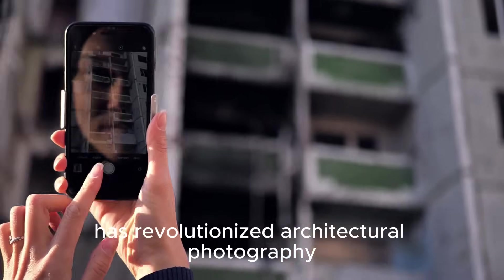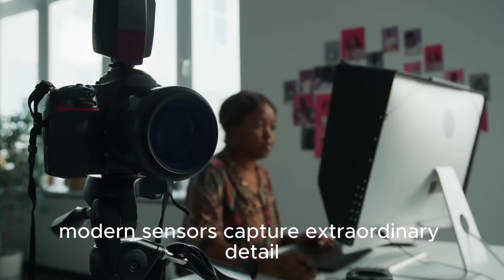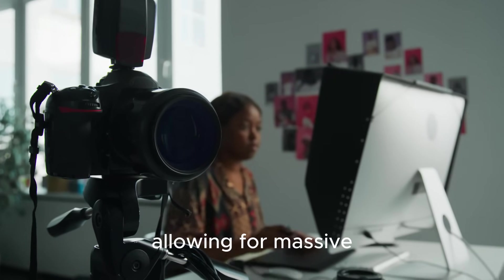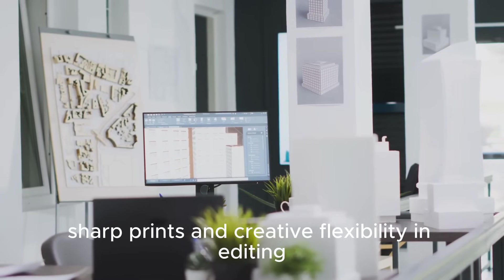The digital camera has revolutionized architectural photography. Modern sensors capture extraordinary detail — every grain, every imperfection — allowing for massive sharp prints and creative flexibility in editing.